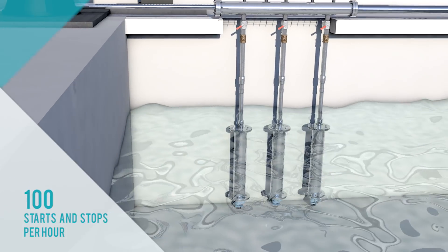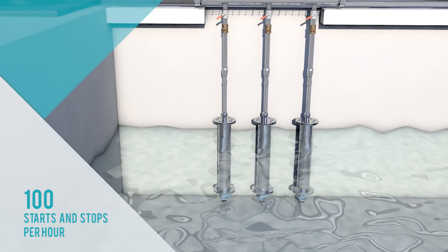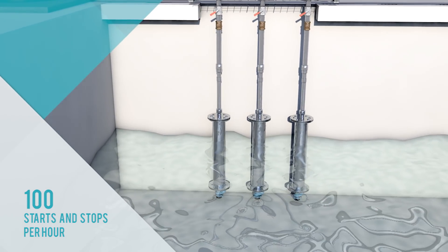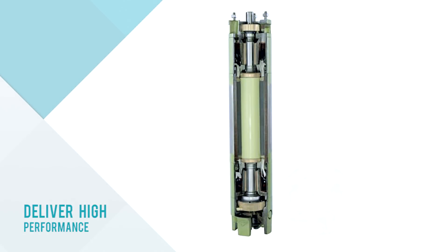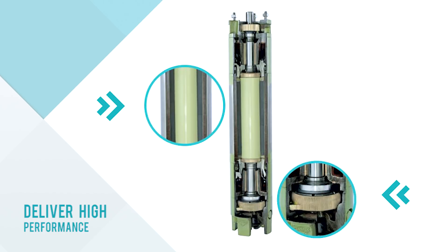Aqua Group's submersible pumps can handle 100 starts and stops per hour. Every component, from motor laminations to thrust bearings, is built to withstand harsh conditions and deliver high performance.